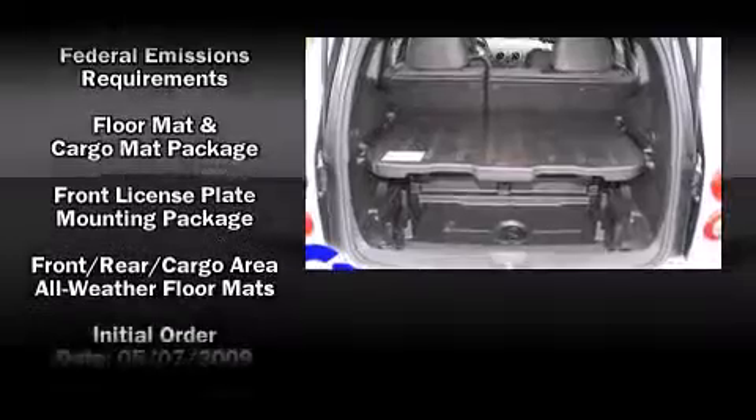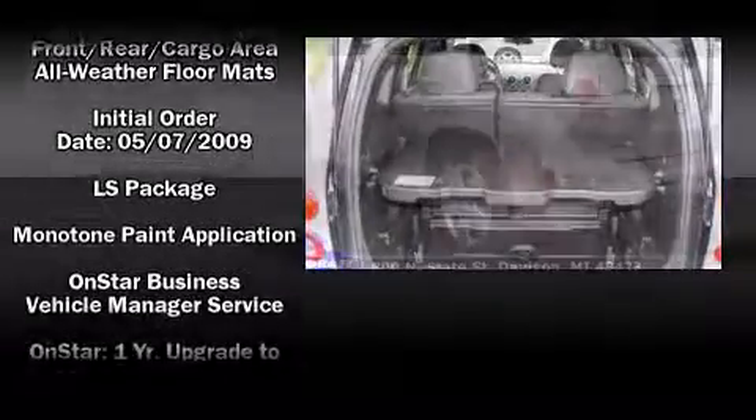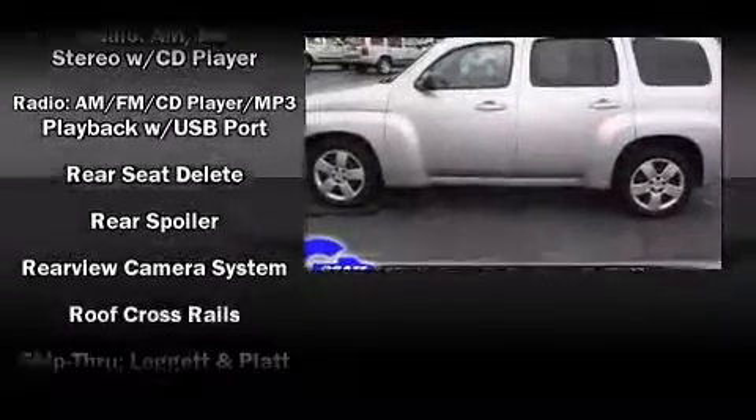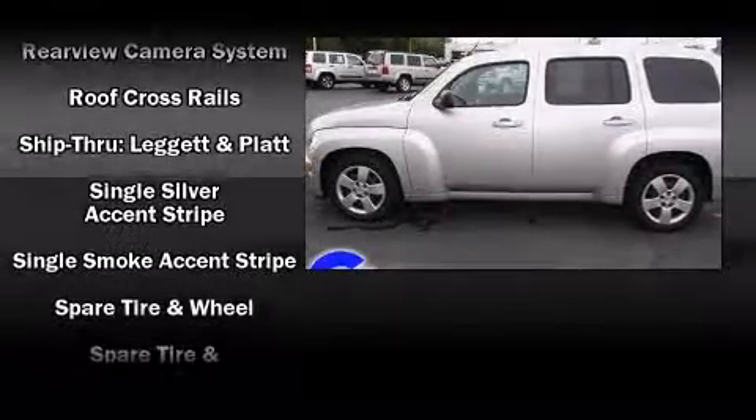Chevrolet ensures the safety and security of its passengers with equipment such as dual front impact airbags, head curtain airbags, traction control, ignition disabling, and ABS brakes.